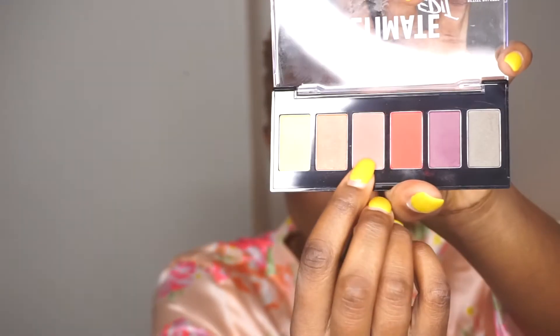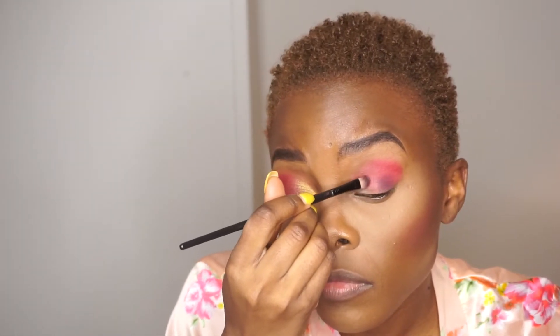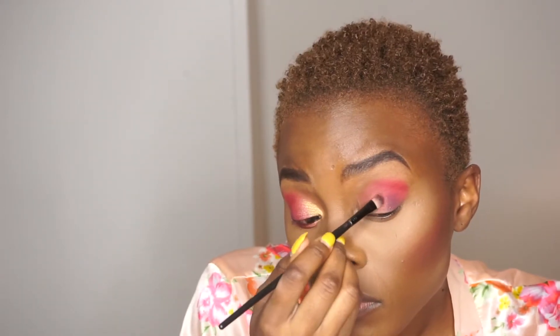Then taking that pink highlighted color with a flat pressed brush, I applied it on the center of my eyelids to highlight them. I also took the yellow color to add a little tint and open up my eyes a little bit more — and that was it for the eyes.